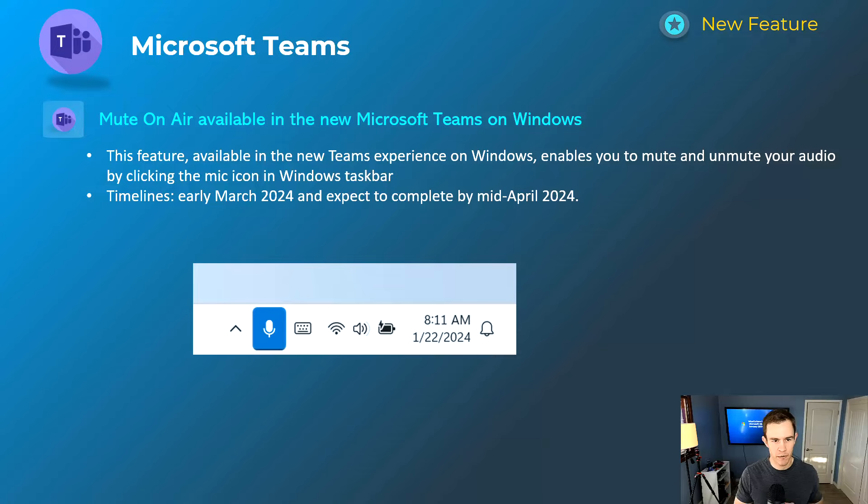This mute-on-air feature was available in the legacy Teams client, but the new Teams client doesn't have it yet — this is coming. It uses the native microphone icon in the bottom right corner of your Windows device, and it will mute your Teams meeting or your phone if you're on another line, all related to the taskbar. This will come out early March and be complete by mid-April.